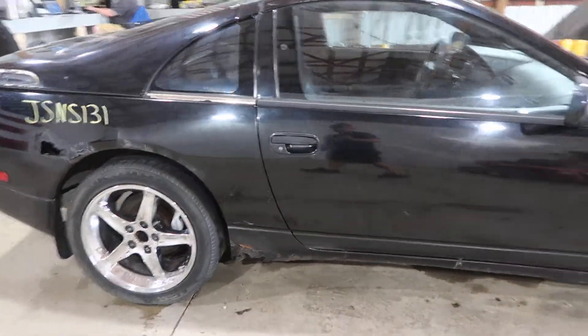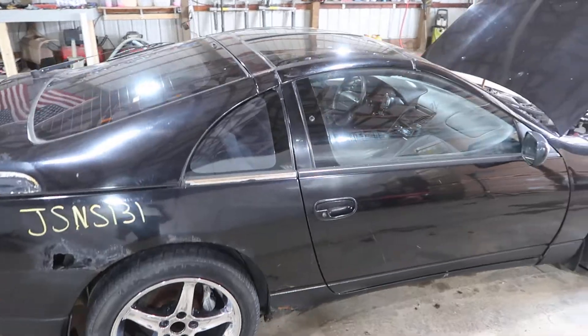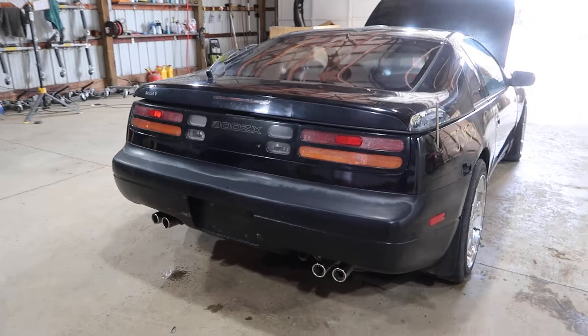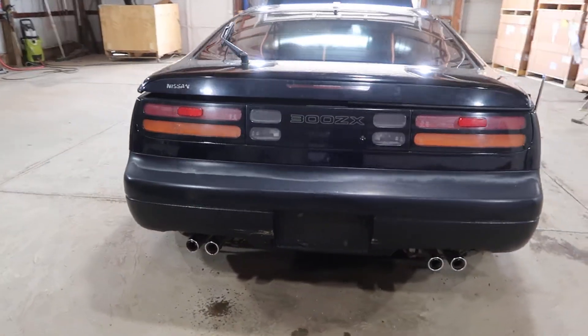Both mirrors are in nice condition, a lot of nice glass, nice T-tops, a nice set of taillights and a rear bumper.